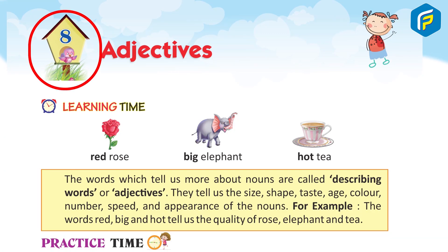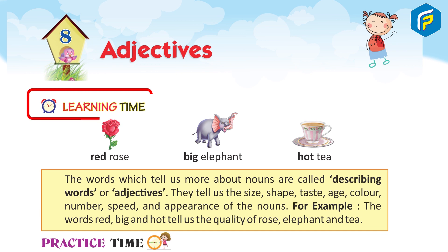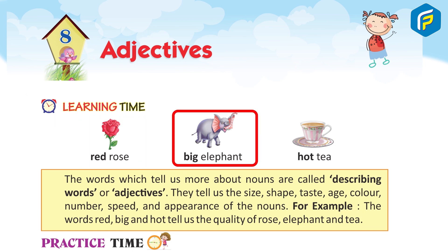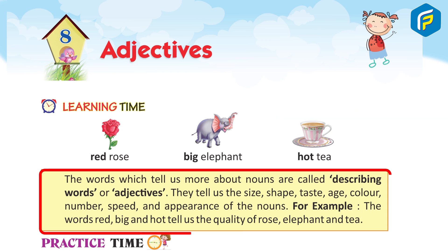Chapter 8: Adjectives. Learning time. Red roses, big elephant, hot tea. The words which tell us more about nouns are called describing words or adjectives. They tell us the size, shape, taste, age, color, number, speed, and appearance of the nouns.